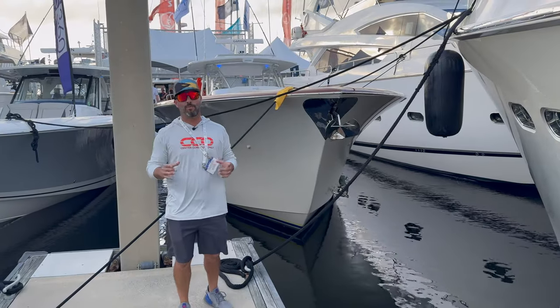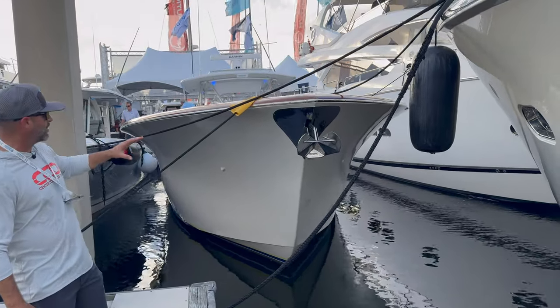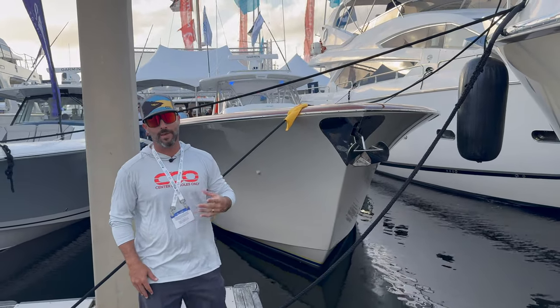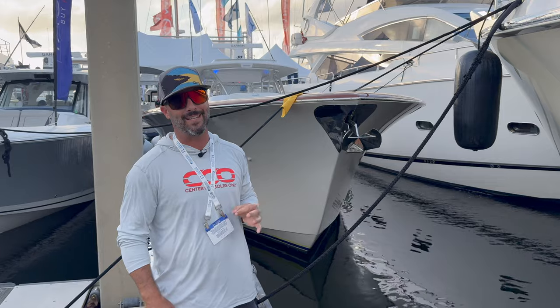The final point we wanted to show is the bow - just check out that Carolina flare, absolutely gorgeous. Check out the size off the water - this thing should crush some heavy seas. Hopefully the next time we get on it, it'll be offshore so we can really test her out.